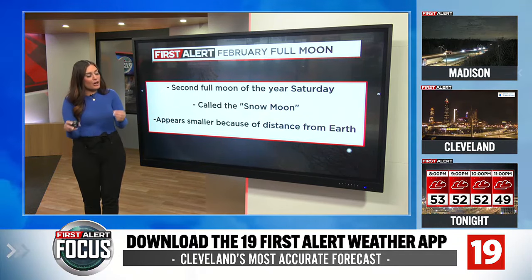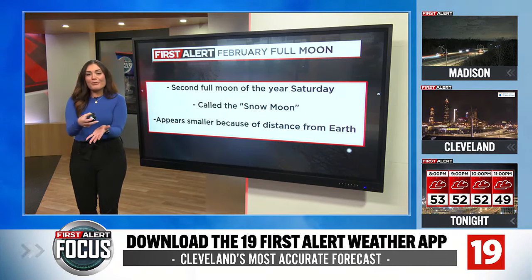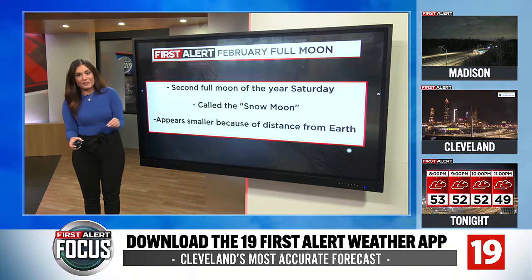What's interesting about the Snow Moon is it's called a mini moon — the opposite of a supermoon. When you think the moon is bigger and brighter, a mini moon is a little bit farther away from the earth, so the distance is a little greater. That's why they call it a mini moon.